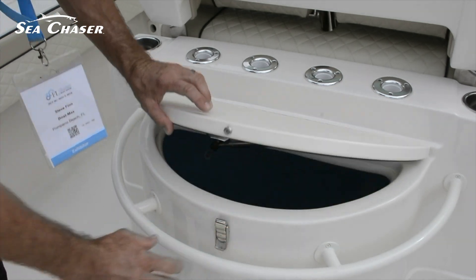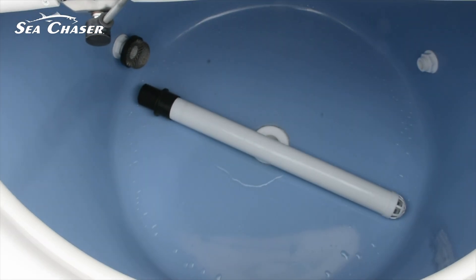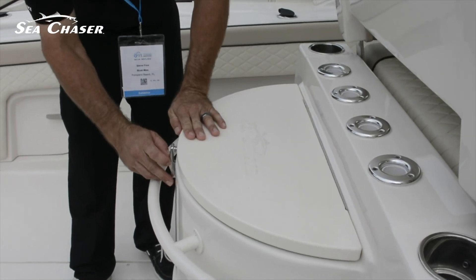And of course, we can't forget about the live well. Check out this space. If you want to find anything out on this boat, you can go on carolinaskiff.com.